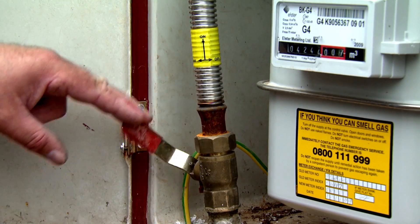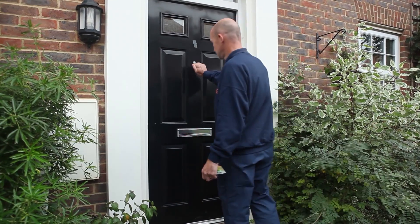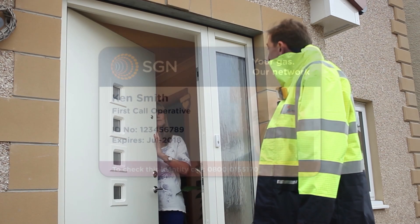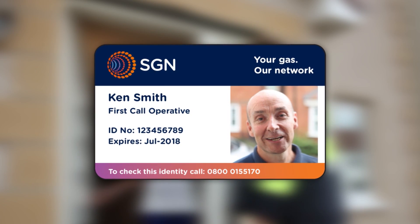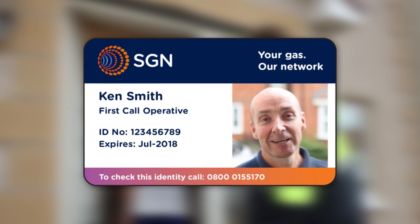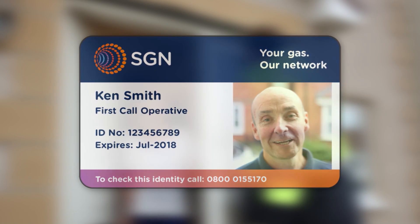Our engineers will be visiting each and every property in the affected area to turn off their gas supply. For security reasons you should always ask to see the identification card of anyone calling at your home. All our engineers carry a laminated identity card, but if you're in any doubt refuse entry and call the contact number on the card or phone our customer service team.